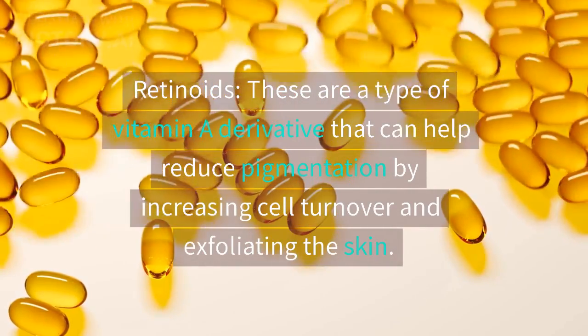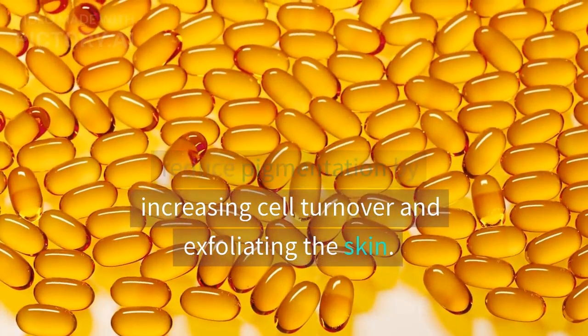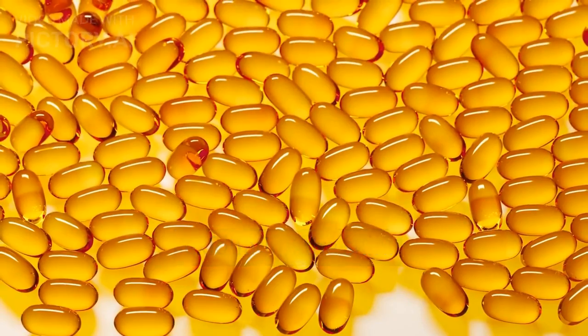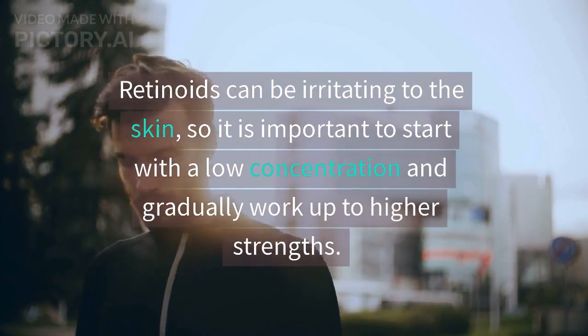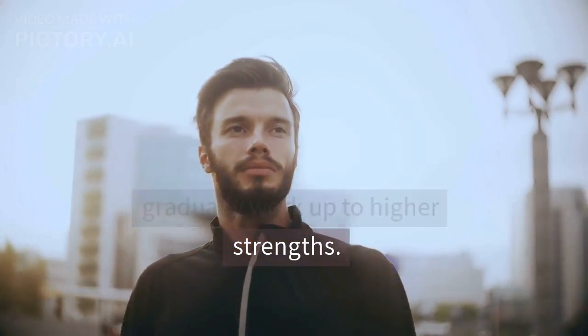Retinoids are a type of vitamin A derivative that can help reduce pigmentation by increasing cell turnover and exfoliating the skin. Retinoids can be irritating to the skin, so it is important to start with a low concentration and gradually work up to higher strengths.